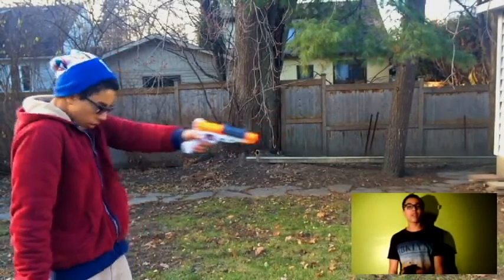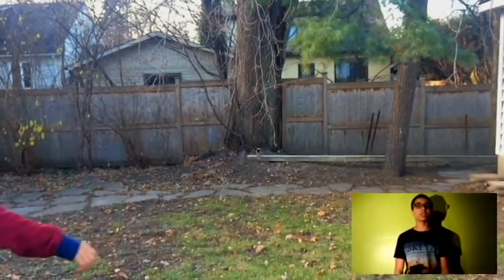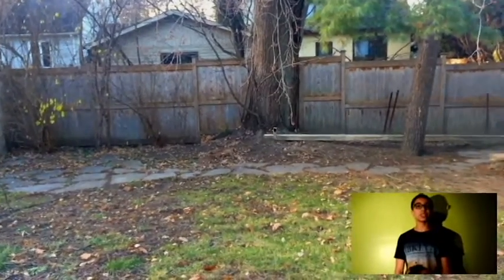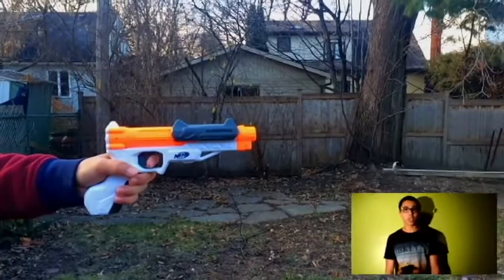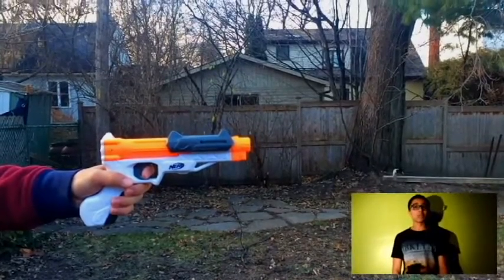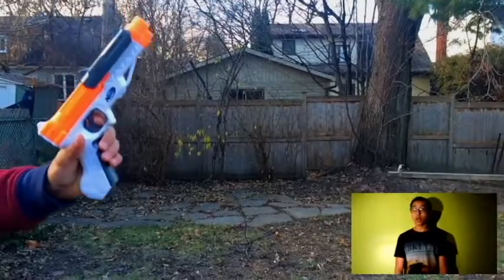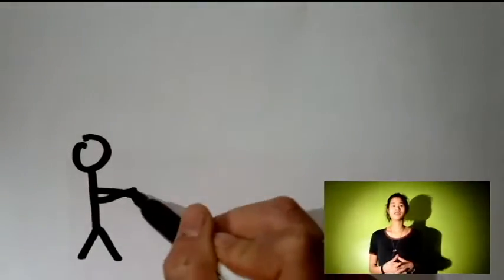Newton's third law states that for every action force, there is an equal and opposite reaction force. When at rest, the force of the gun on the bullet is equal to the force of the bullet on the gun. When the shooter fires the gun and force is exerted upon the bullet, the shooter and the gun experience a backward motion, also known as the recoil of the gun.